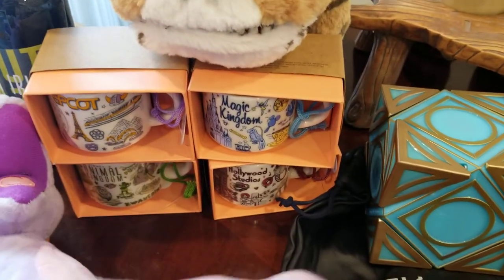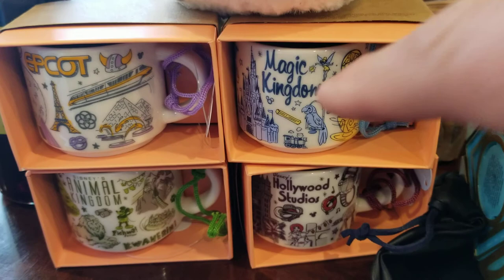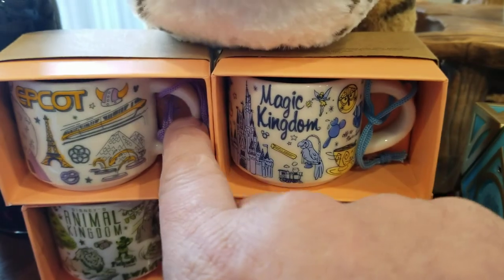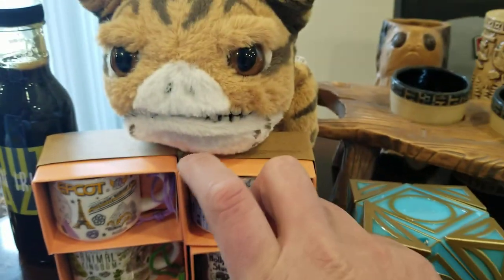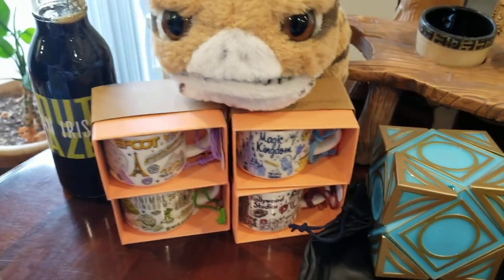Jen has Starbucks ornaments, so we got one from each of the parks: Magic Kingdom, Hollywood Studios, Animal Kingdom, and Epcot. These are much smaller — they have big mugs that are probably about twice this size if you actually wanted full mugs — but we'll put these on the tree because they're fun.